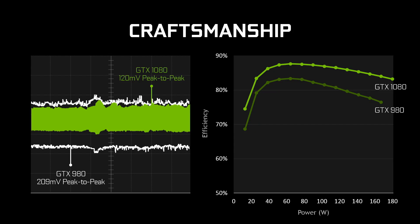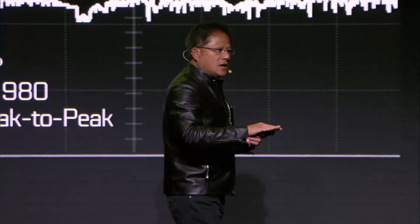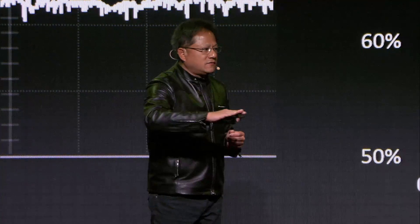The white line is the last best in the world — that envelope was Maxwell, the GTX 980, the world's best GPU. Notice with GTX 1080, the variance has reduced dramatically; it's almost essentially a solid line. Out of one volt, which is all we have to work with, just 100 millivolt ripple is all we see. We want to deliver that efficiency and level of current across the entire operating range of our GPU.